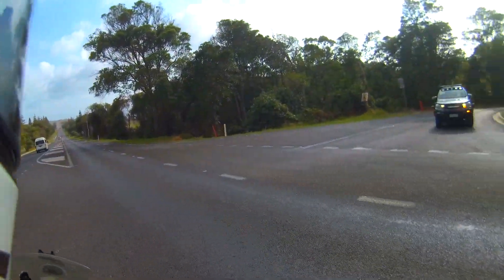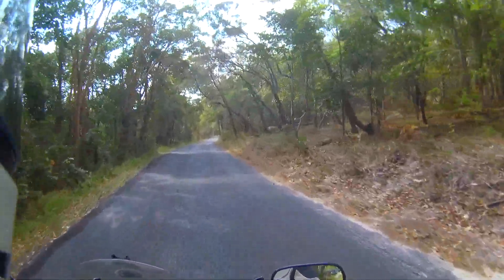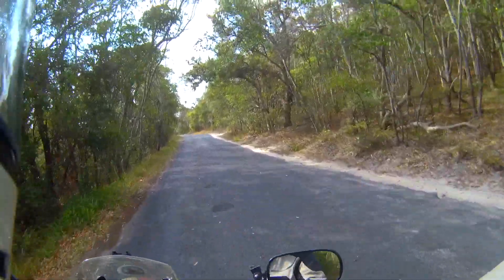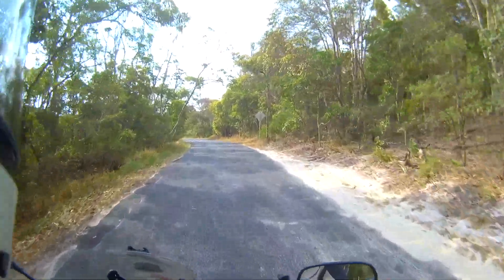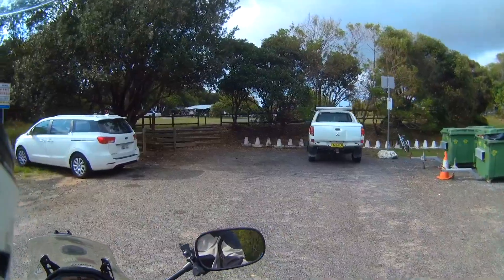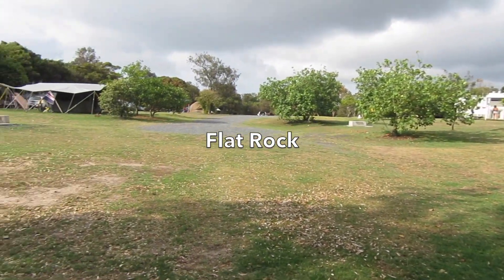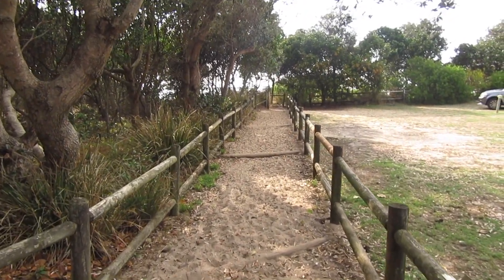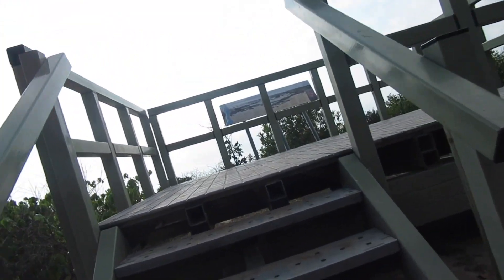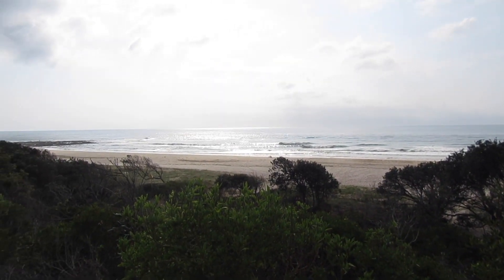We'll just pop out here to Flat Rock Beach, which has a nice little tent camping area. It's kind of easy camping, if you like. My wife and I came and checked this out a couple of weeks ago — potentially it could be a really good spot to just come when you suddenly decide to go camping. It's not that far, and it's secluded, it's by the beach. So I'll just take you for a little walk out and show you the beach here. This is Flat Rock camping area, and there's a nice little path here — that's kind of beautiful, isn't it?